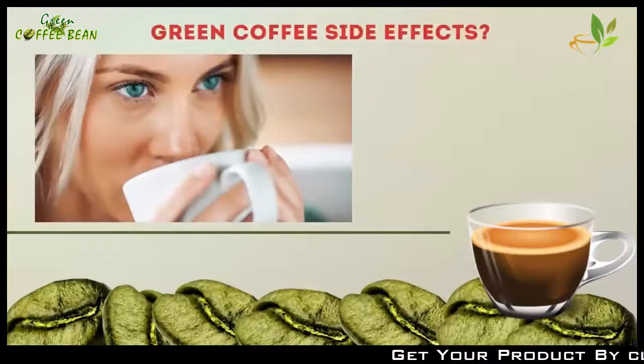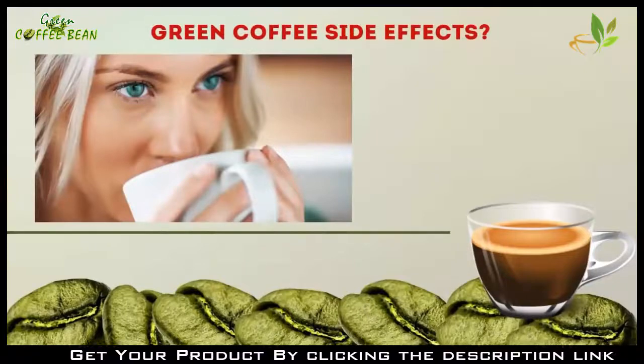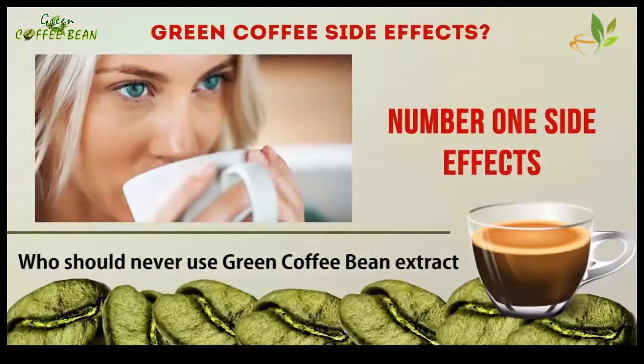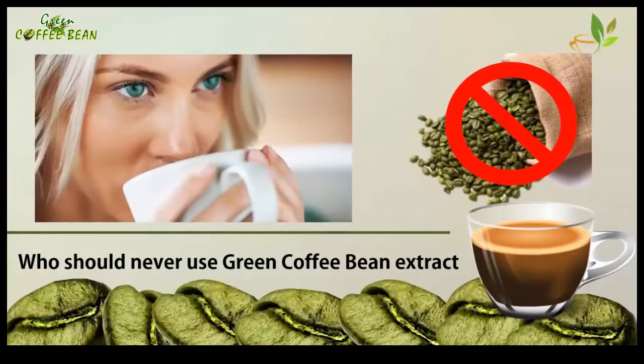Want to know about green coffee side effects? In this short video I'm going to tell you the number one side effect. I'm also going to reveal who should never use green coffee bean extract, so make sure you watch this entire video.